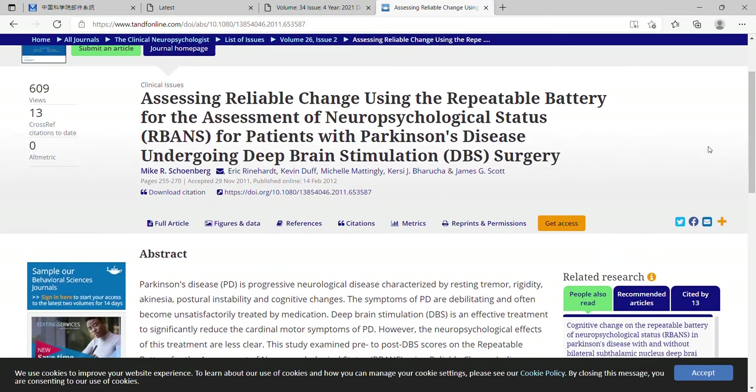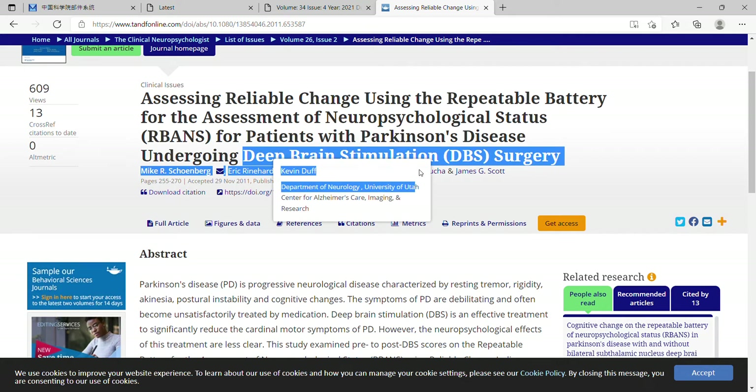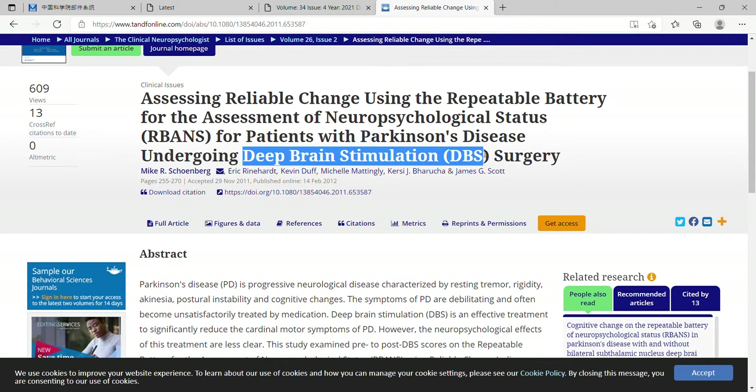It is important to assess reliable change, and it's known that Parkinson's is related to some cognitive change and cognitive deterioration. Deep brain stimulation is one of the common treatment methods in Parkinson's disease.